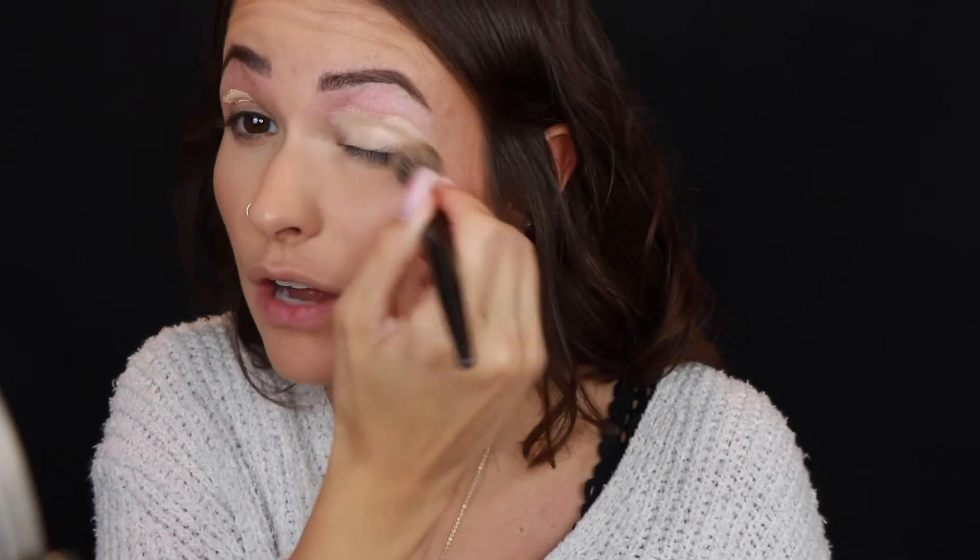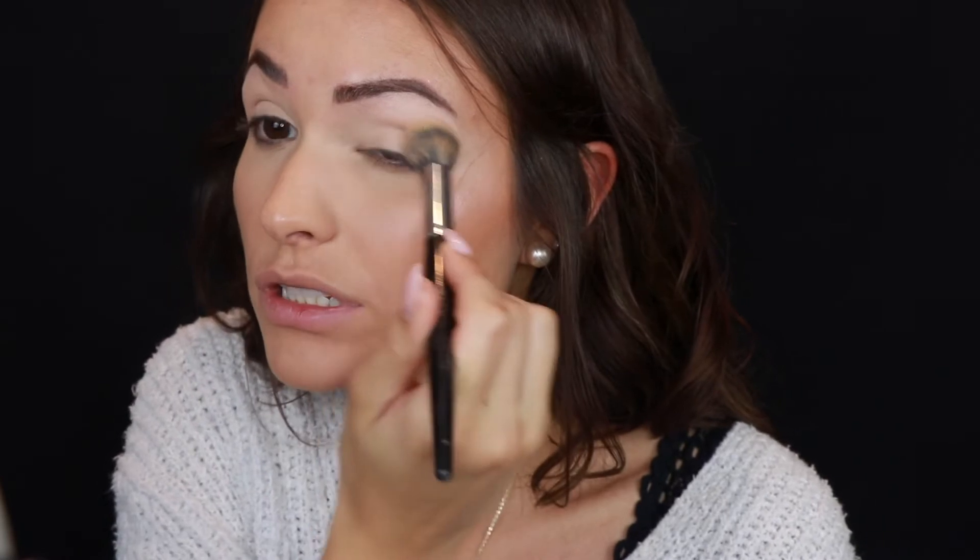We're gonna start off with the eyes. I'm gonna use the Tarte Shape Tape as a lid primer — I did my brows already as well. This concealer is really good for priming the eyes because it's super full coverage. You can also grab a little precise brush and use the concealer to clean up your eyebrows and make them nice and sharp. Then I'm setting that with my RCMA No Color Powder using a big fluffy Lancome brush, dusting it all over my lids.